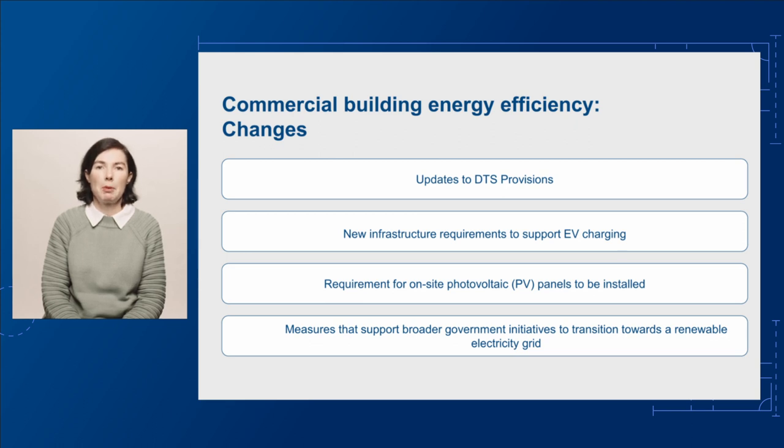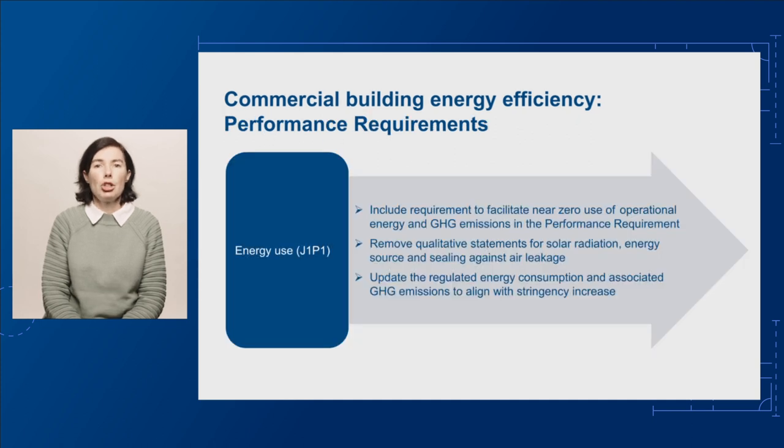Let's look more closely at some of the proposals. There are two changes proposed to the energy efficiency performance requirements for commercial buildings, firstly to J1P1 energy use. For the next edition of the NCC, we're proposing to include a requirement to facilitate near-zero use of operational energy and greenhouse gas emissions in performance requirement J1P1. We're also proposing to remove the qualitative statements for solar radiation, energy source, and sealing against air leakage, and to update the regulated energy consumption and associated greenhouse gas emissions to align with the increase in stringency.